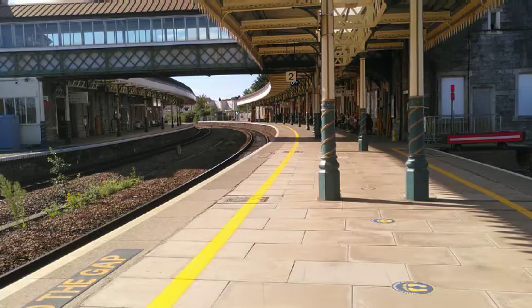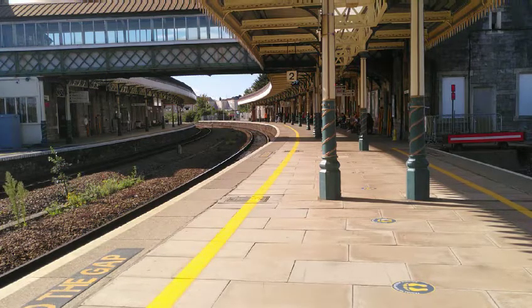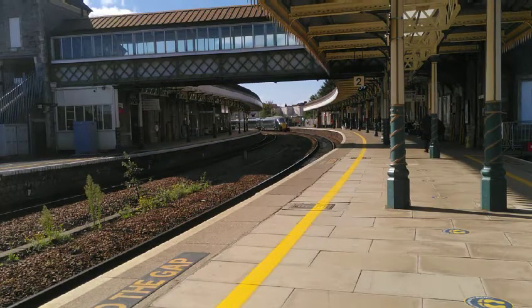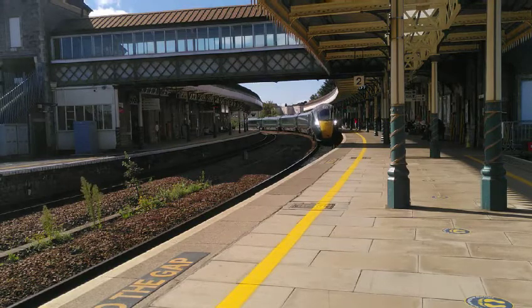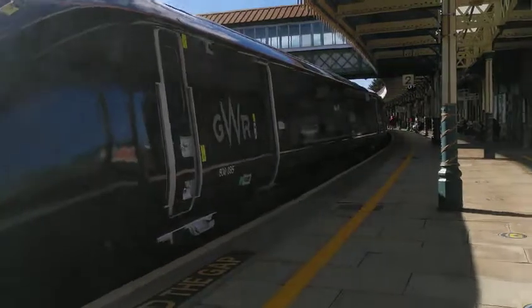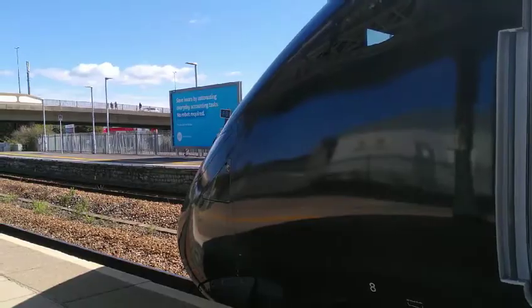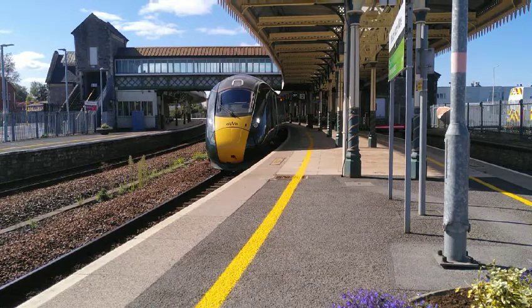We're about to pull in now — it's the 12:48 Great Western Railway service to Cardiff Central from Taunton. There it is, it's an IET. Okay guys, this might be slightly unusual, but you're all wondering why it's an IET — they sometimes run five coaches between Taunton and Cardiff. Here we've got an IET, and it is formed of 802 035. That's the 12:48 Great Western Railway service to Cardiff Central, formed of a rare IET.